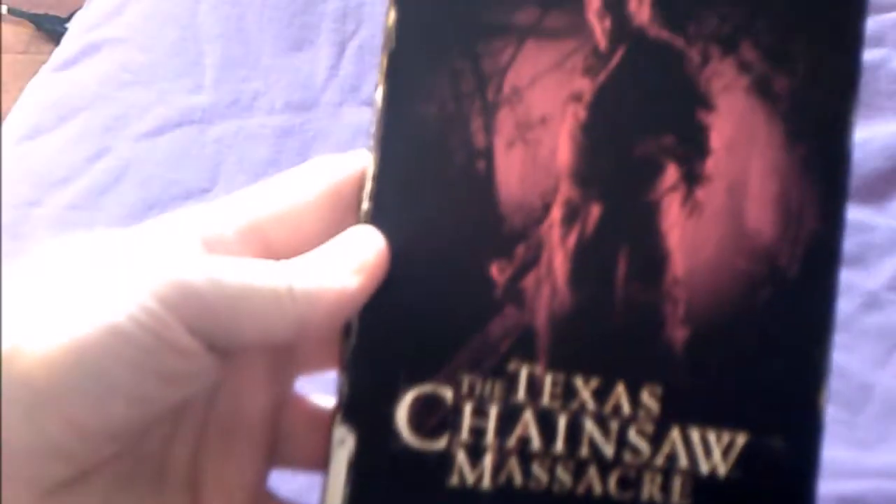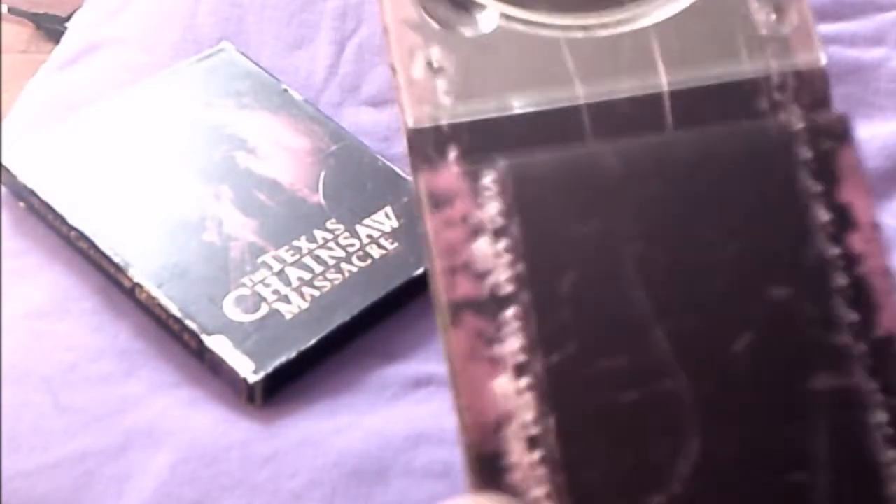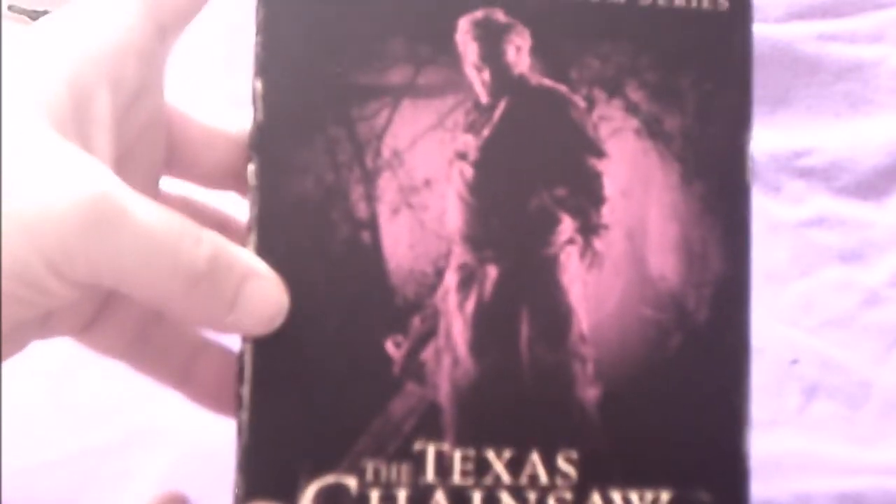Next is the Texas Chainsaw Massacre remake directed by Marcus Nispel. It was pretty good for what it was and made a lot of money, so it wasn't a bomb. The one bad thing: after original Leatherface actor Gunnar Hansen passed away, the actor who played Leatherface in this remake said some negative things about Hansen, which I thought was really in bad taste.